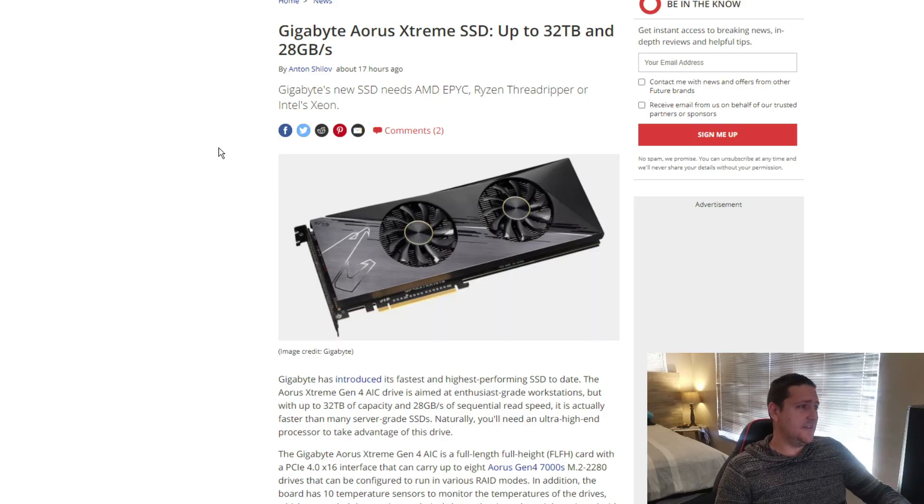Here it is guys — this is the Gigabyte Aorus Extreme Gen 4 AIC. AIC stands for Add-In Card. Obviously this looks like a graphics card. So how on earth do they get all that NVMe on this very much graphics card-looking device? It actually looks like a mining graphics card because it doesn't have any input or output — no HDMI, no DisplayPort, nothing like that. It even uses a single 8-pin for power to power up all these NVMe drives.